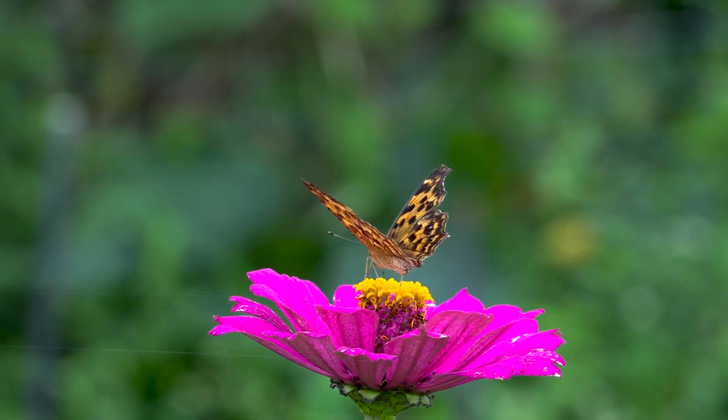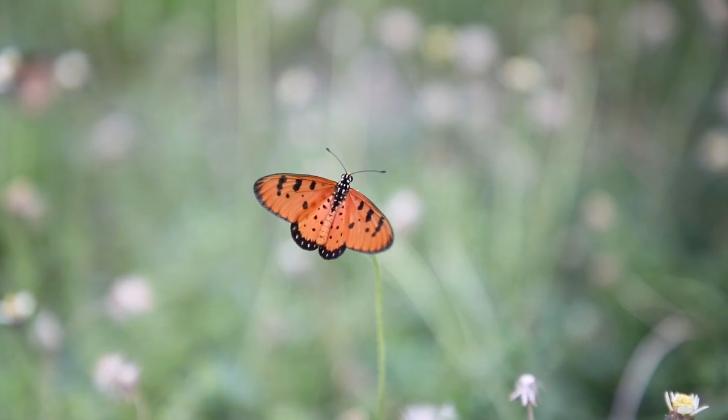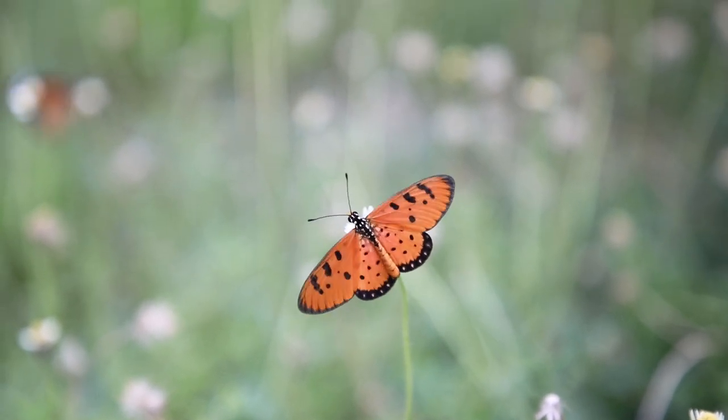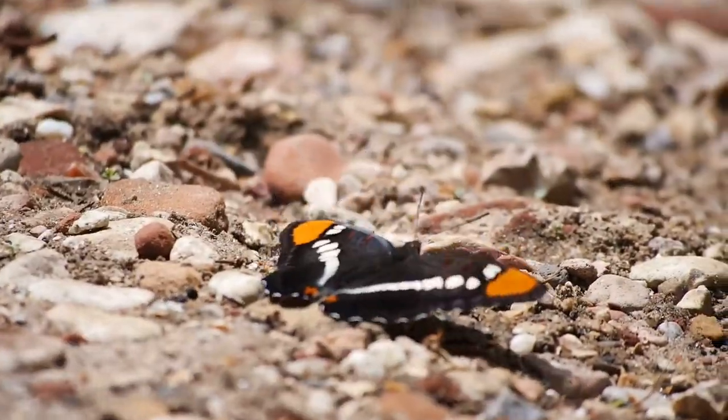Butterflies, with their colorful and intricate wing patterns, have inspired artists and poets for many centuries. The variations in hues and patterns on their wings are not just for show but perform crucial communication functions. Hope you enjoy this video and please do like and subscribe for more content in the future.